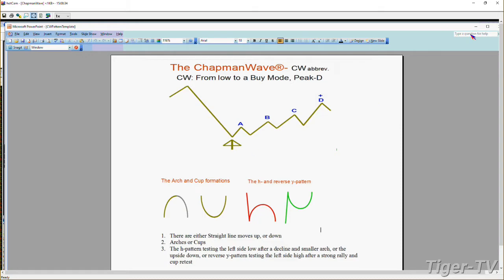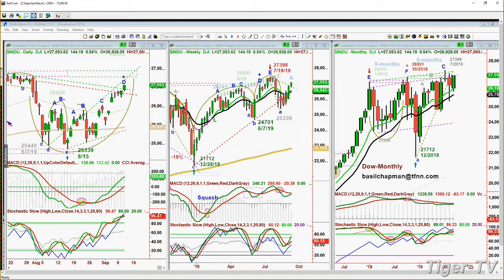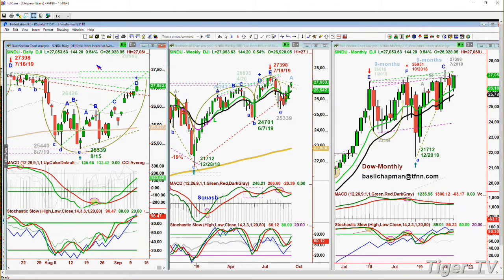That fourth highest peak is where we start to look at something happening that could be different. Here's the cup formation - had a really nice sell signal in the Dow at peak D at 27,398. We had the sell signal at 27,391 on July the 16th. We're now in a leg D, and this little dashed green line is called the Chapman Wave inside wedge target repellent line, which takes you to about 27,190. The MACD is strong, stochastic is 96% - that is really strong. Any pullback should be short term; you'd probably have to go deeply underneath 26,700 to get a sell signal.